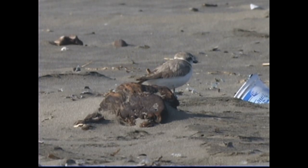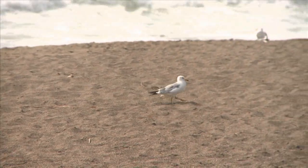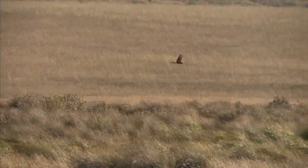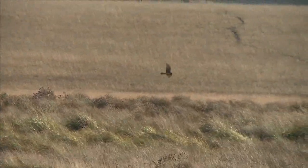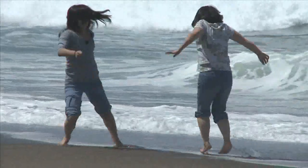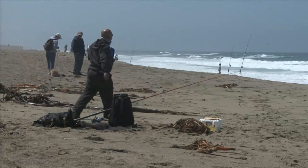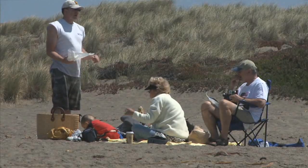The snowy plovers at Point Reyes National Seashore have been raising their young under the threat of predation since they began nesting there many thousands of years ago. They have evolved with these native predators and have adapted several strategies for survival. One such strategy is to color their eggs to look like beach pebbles. However, the recent arrival of a new species on the California coast has introduced new threats to the plovers' survival that they are ill-equipped to deal with.